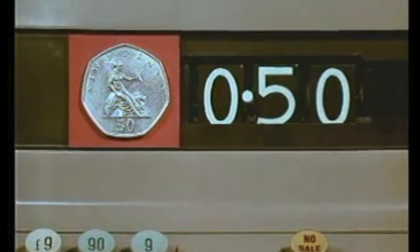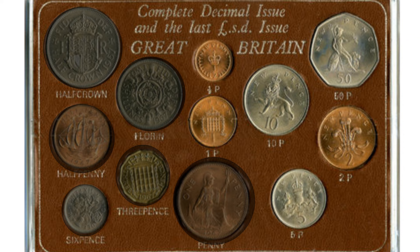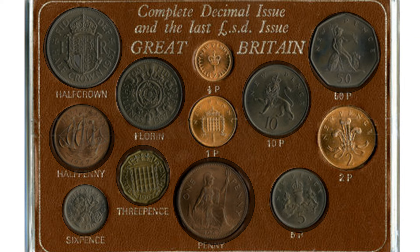In October 1969, the 50p coin was introduced, with the 10-shilling note withdrawn on 20 November 1970. This reduced the number of new coins that had to be introduced on Decimal Day and meant that the public were already familiar with three of the six new coins.